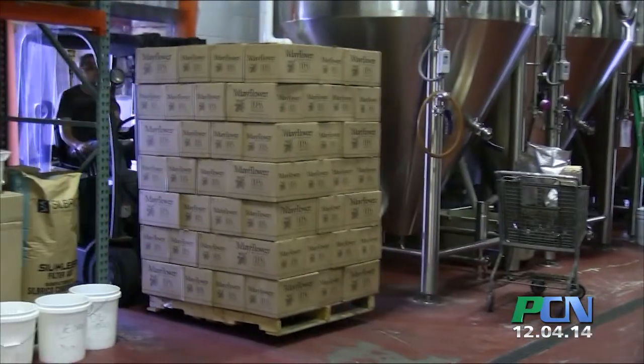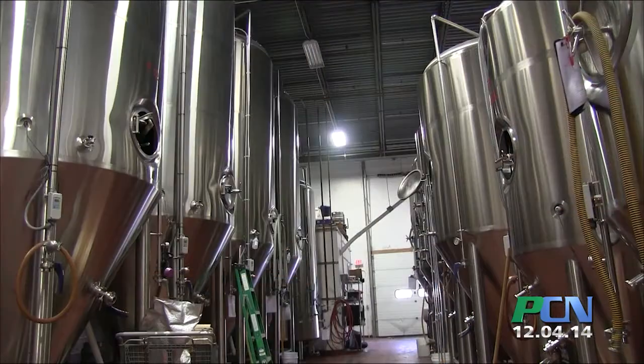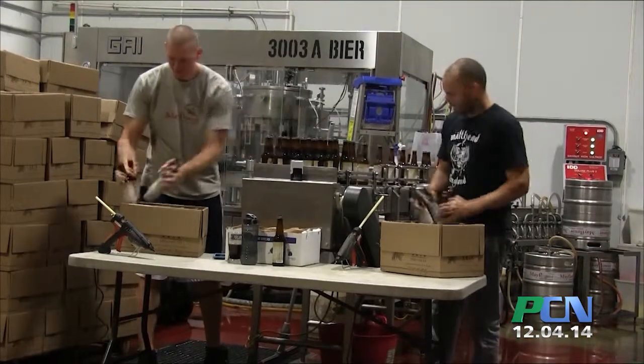We have these three warehouses back here. That's for all dry storage and materials. Brewing happens here, and packaging happens in the other room. So we'll come down to the main brew house.